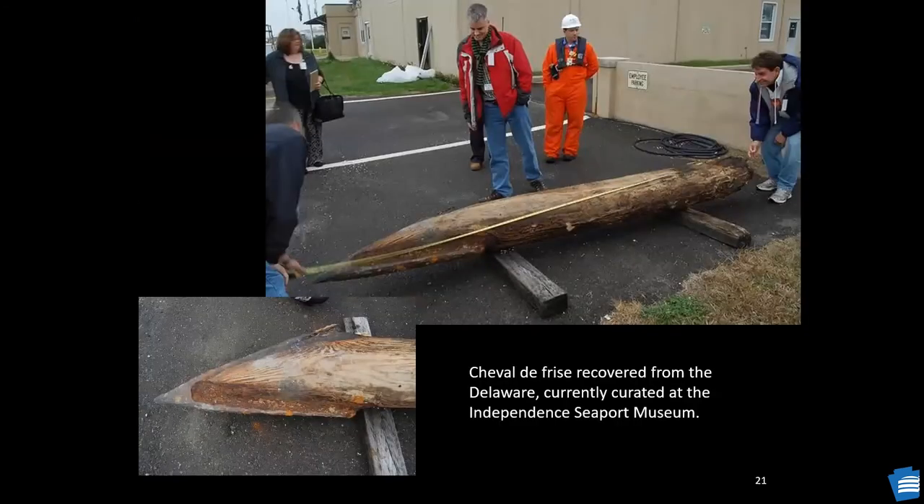This is an example of a Cheval de Frise recovered during the Sunoco Logistics Pier Project in 2007. This example, as in others observed, measures between 12 and 14 inches in diameter, and the length measures just over 11 feet. Comparing this to the example from Bristol, the diameter of the splayed end on the Bristol Cheval is 13.6 inches, tapering to 6.2 inches, with its length just under 29 feet — as opposed to 11 feet on this one from the lower Delaware.